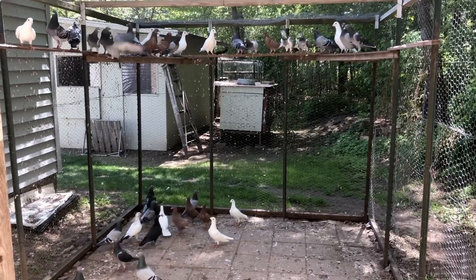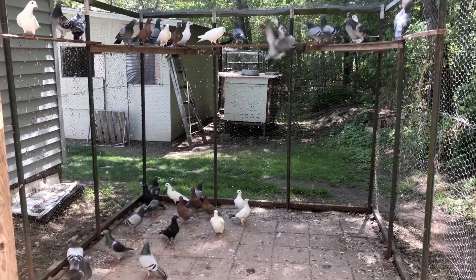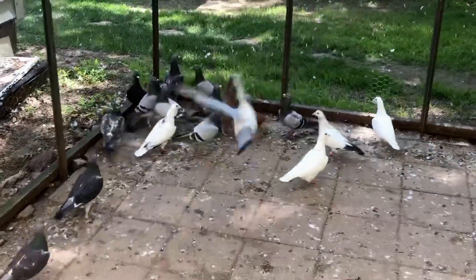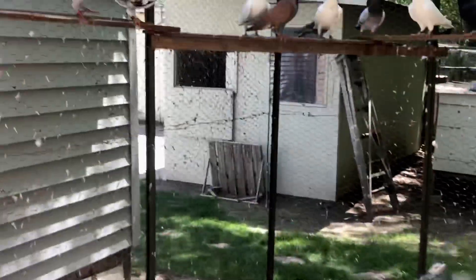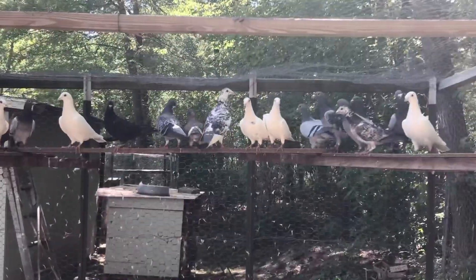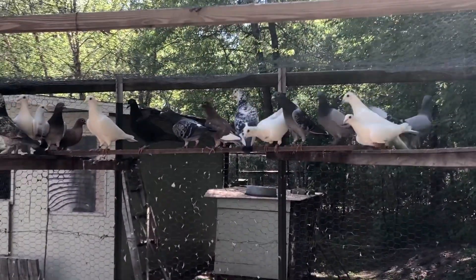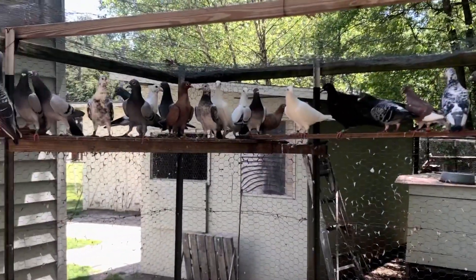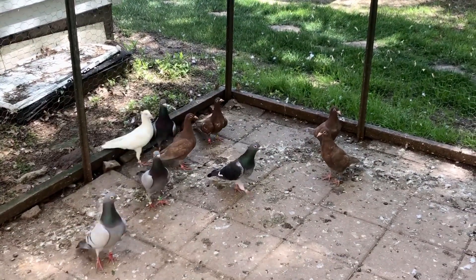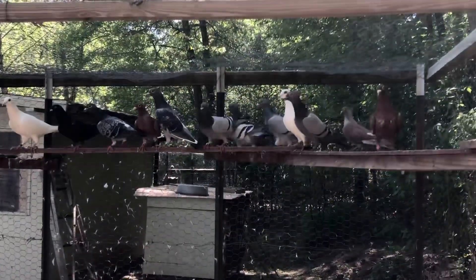Here's an update on my homing pigeons. I have quite a few reds in here, there's probably about seven or eight of them. Hatched this year, and it will be a sale later in the year.